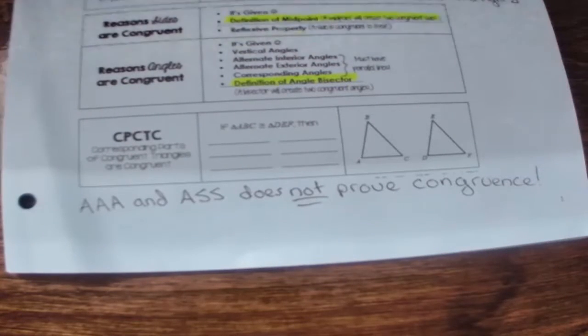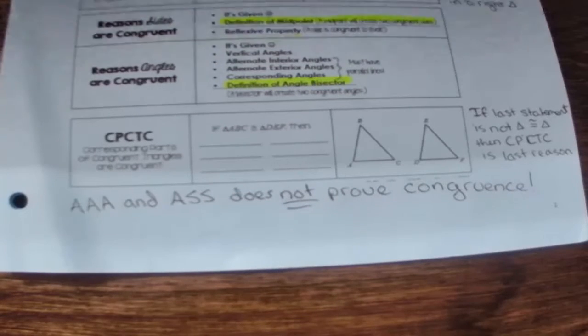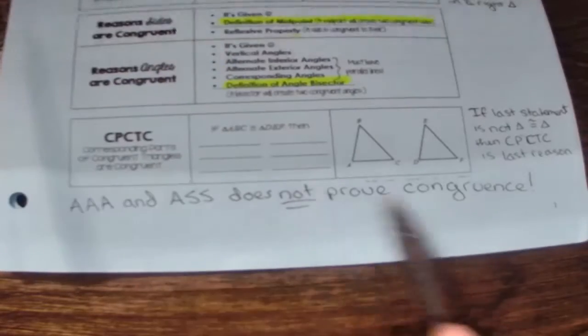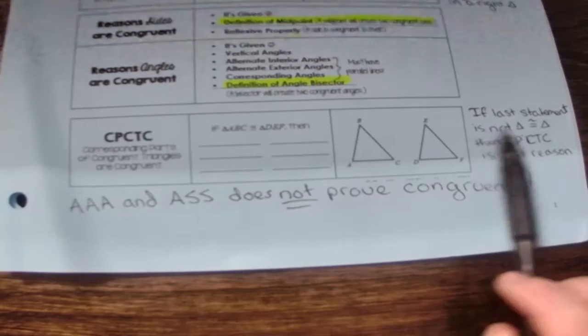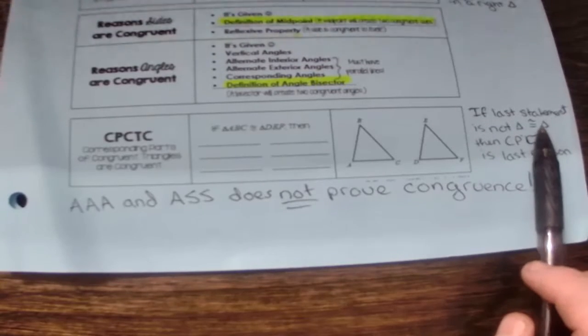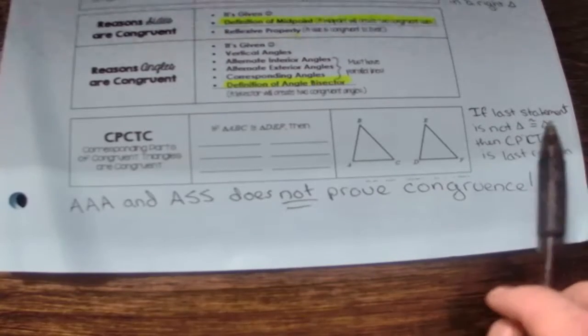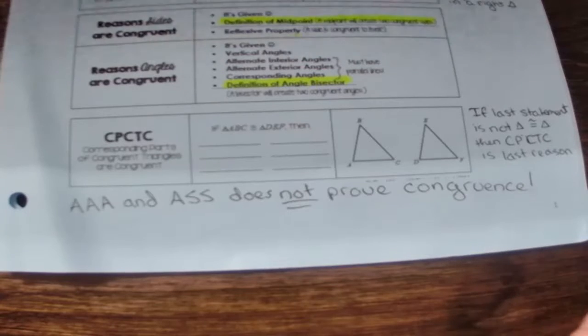When you talk about what you learned from this video, you can mention that in geometry, ASS is not the answer. For CPCTC: if the last statement is not that one triangle is congruent to another triangle — basically, whatever you're trying to prove — if it's not that the triangles are congruent, then CPCTC is going to be your last reason.